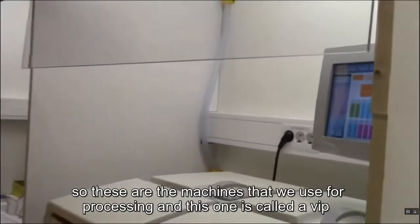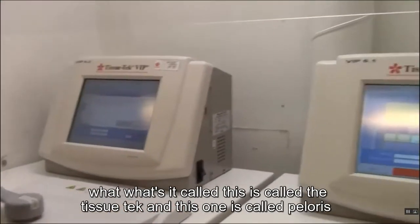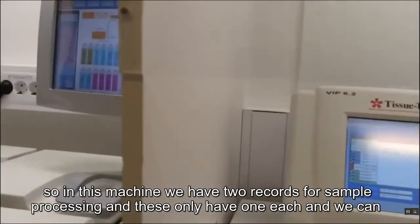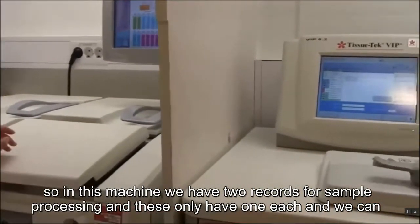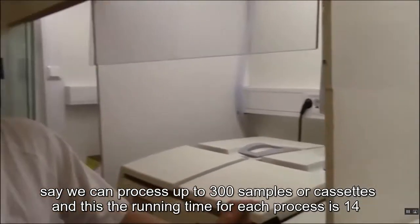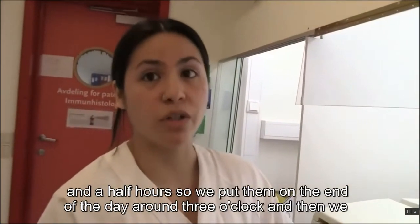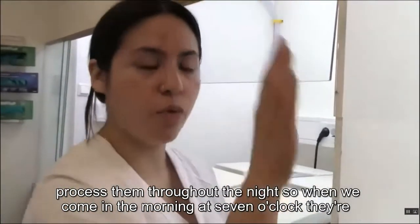These are the machines we use for processing. This one is called the Tissue Tech VIP, and this one is called Pelotis. In the VIP we have two retorts for sample processing, and these only have one each. We can process up to 300 cassettes, and the running time is 14 and a half hours. We put them on at around 3 o'clock and process them overnight, so when we come in at 7 in the morning they're all done.